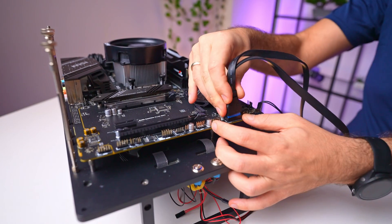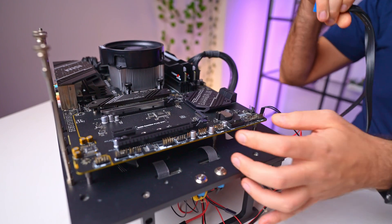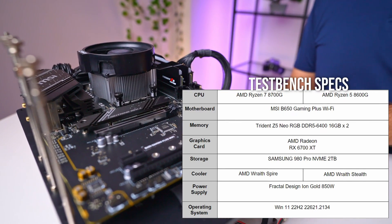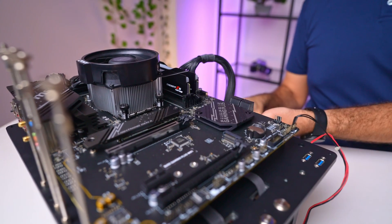To see how they perform, we're going to start with more CPU compute-focused tasks. Please bear in mind that due to this being a new platform, our testing primarily focuses on comparing these two chips against each other. Feel free to let us know if you'd like to explore this segment further and continue testing different CPUs with integrated graphics.